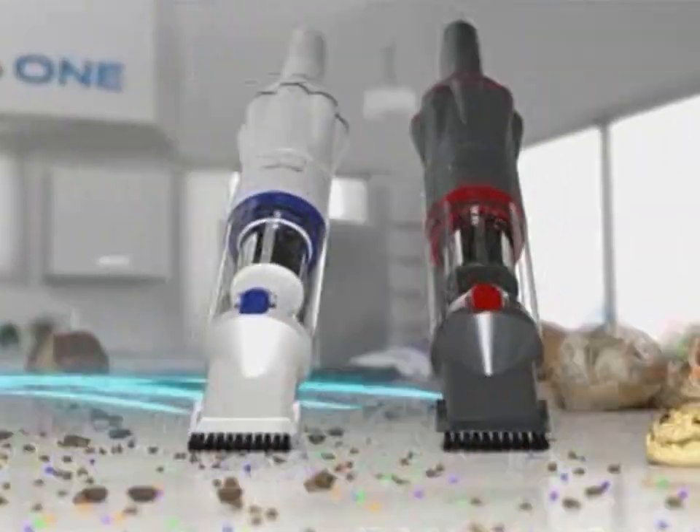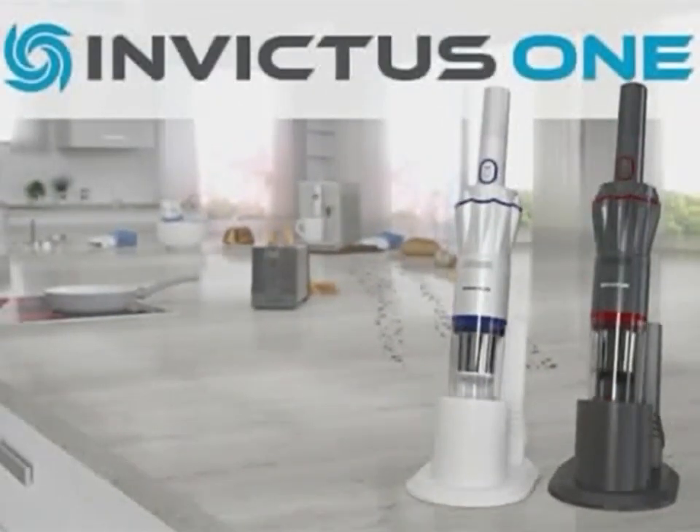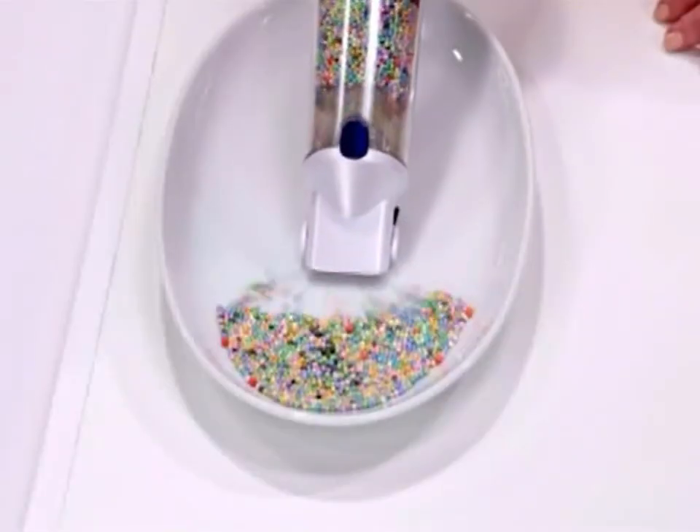Introducing the Invictus One — the incredible compact, cordless, handheld vacuum with a revolutionary smart, slim design that gets in tight spots to clean where others can't, with the power to clean like nothing else can.